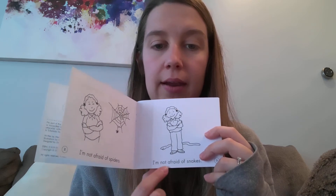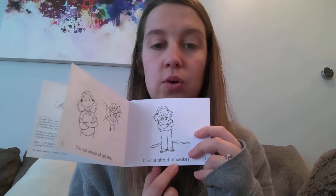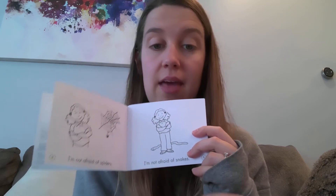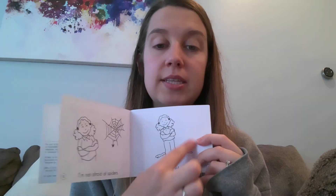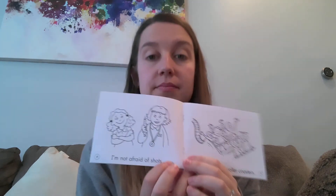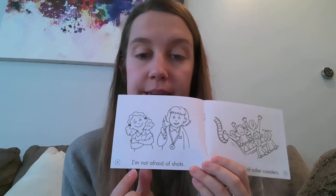I'm not afraid of... oh I see that blend once again. SN. Blend them together — SN. What's in the picture that starts with SN? Snake! Your turn to read.